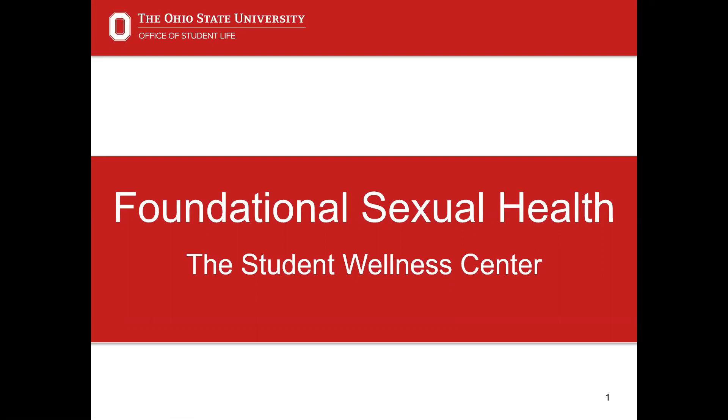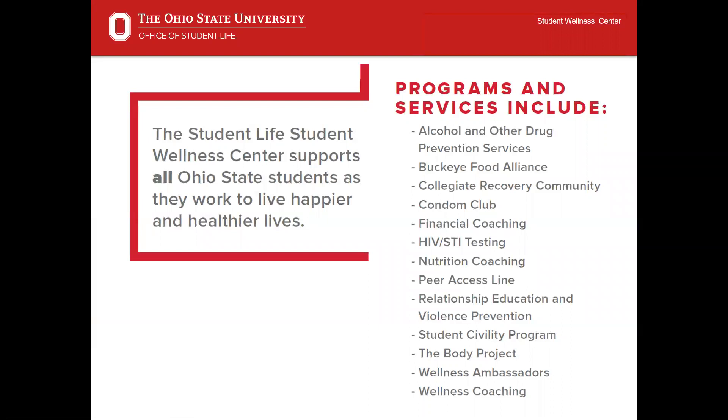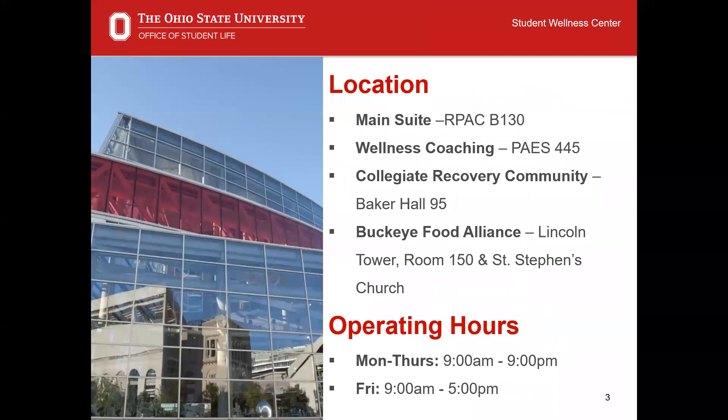This presentation is designed for students who've received little to no comprehensive sexual health education in their K-12 schooling. I'd like to tell you more about the Student Life Student Wellness Center at The Ohio State University. We support all Ohio State students as they work to live happier and healthier lives, and promote balanced lifestyles and student success through the nine dimensions of wellness. Please visit our website at swc.osu.edu to learn more about our various programs and services.